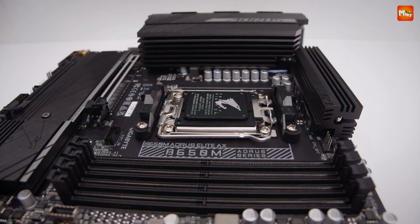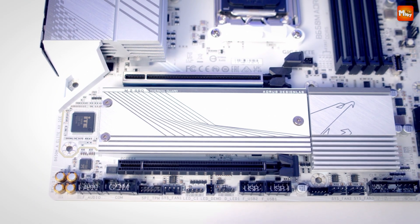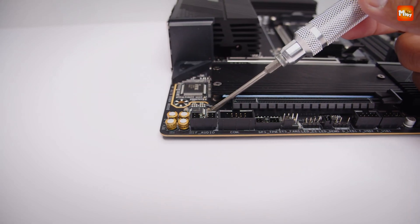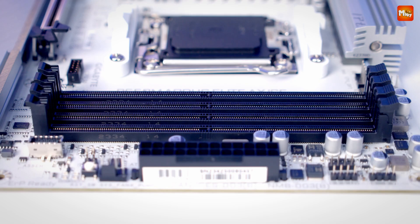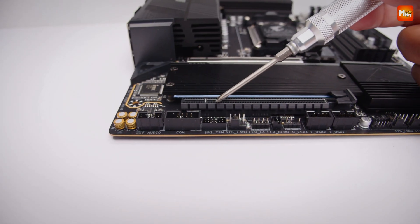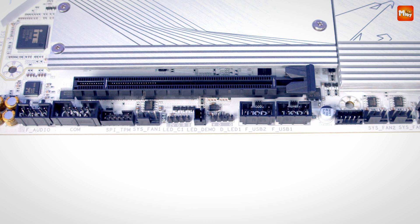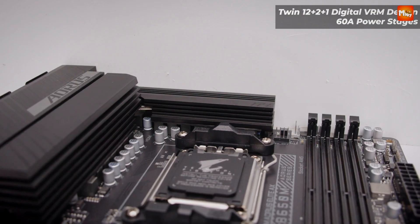The Twin 12-plus-2-plus-2 phase digital VRM solution provides the most stable and reliable power delivery to your processor, while audiophile-grade capacitors ensure your system's audio stays crystal clear. Every part of the Aeros motherboard is meticulously crafted to deliver only the best. Every Aeros motherboard is designed with shielded memory routing, ensuring your memory runs interference-free — the routing is protected within the PCB's inner layer, optimizing performance and stability.